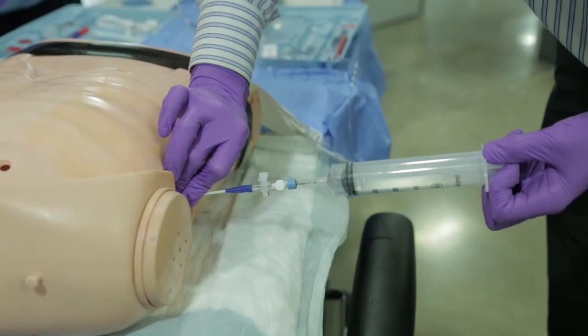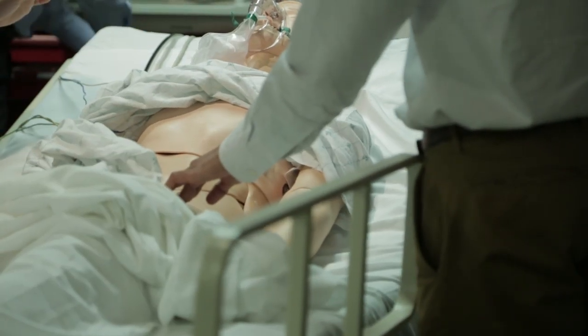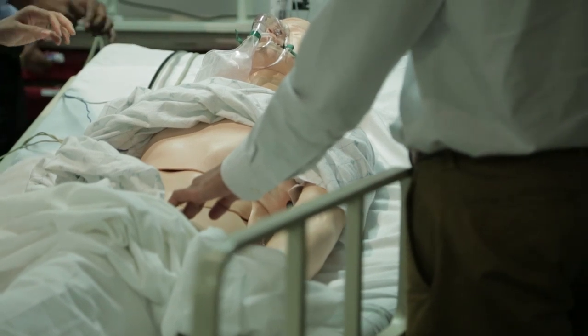We want doctors to perform well not on machines or simulated scenarios, but in real life. That's where the connection has to be realistic — the skill set you learn in simulation has to transfer to a real-life patient encounter.